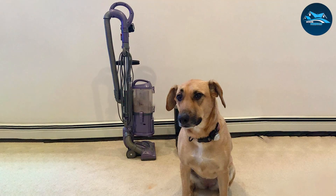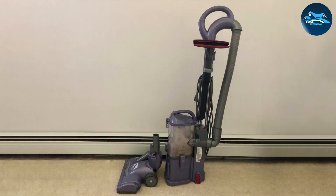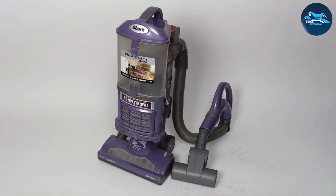The bagless design ensures hassle-free maintenance, and the HEPA filtration system captures allergens, providing a healthier environment for your family. Featuring an ergonomic handle and swivel steering, this vacuum offers a comfortable and user-friendly experience. The included accessories cater to various surfaces, making it a versatile cleaning companion. The Shark NV352 SmartStrand carpet vacuum cleaner is a testimony to cutting-edge technology, delivering meticulous cleaning performance that transforms your home into a pristine haven.